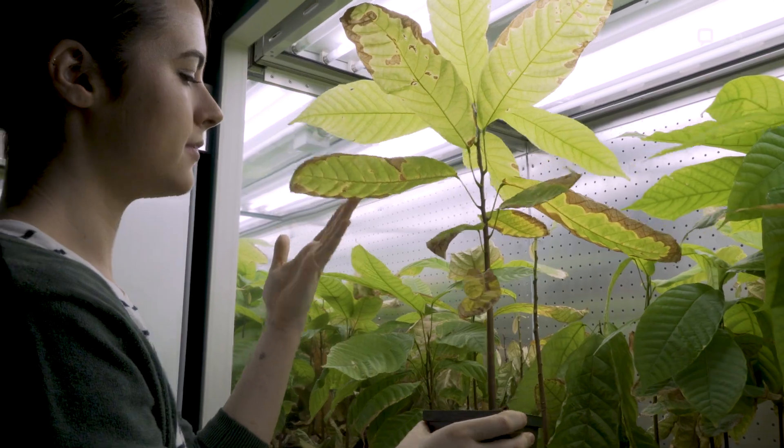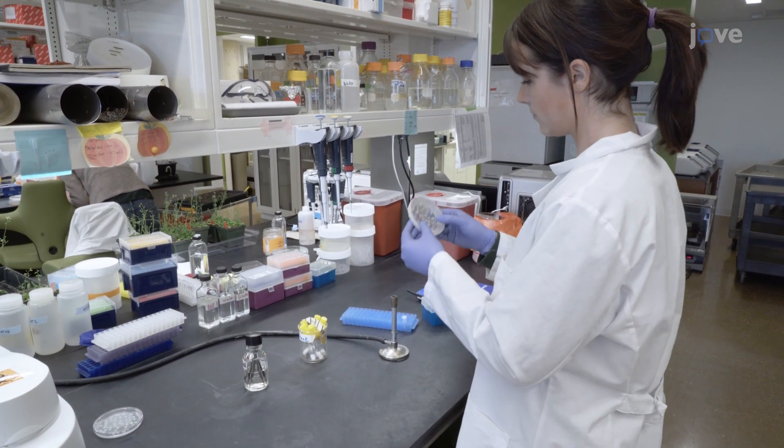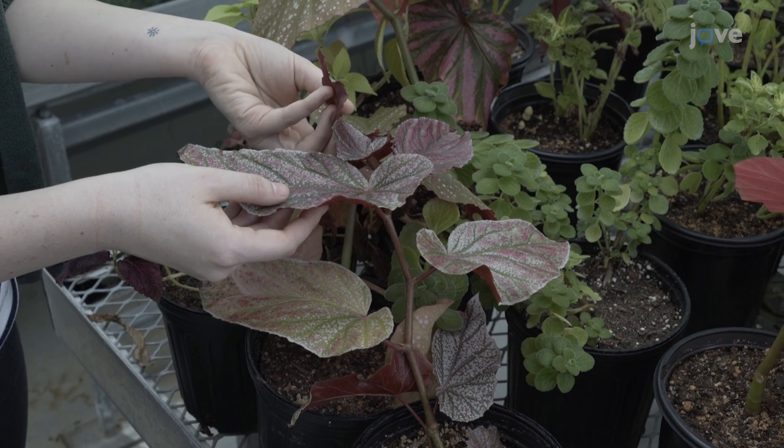One thing that is new about our experiment is our ability to study microbes that are either rare or found ubiquitously in the soil around the world. Outside of the lab, these experiments could tell us more about how bacteria and plants interact in agriculture.